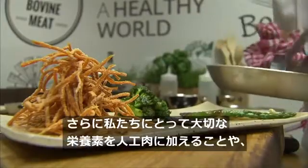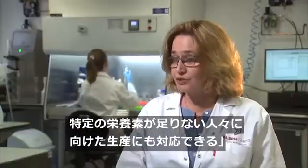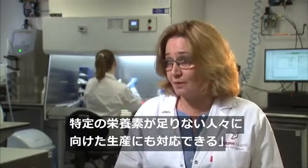More than that, we can enrich the meat cut with specific nutrients that are important to our nutrition, and even tailor it for specific populations that we want to adopt the meat cut for their requirements.